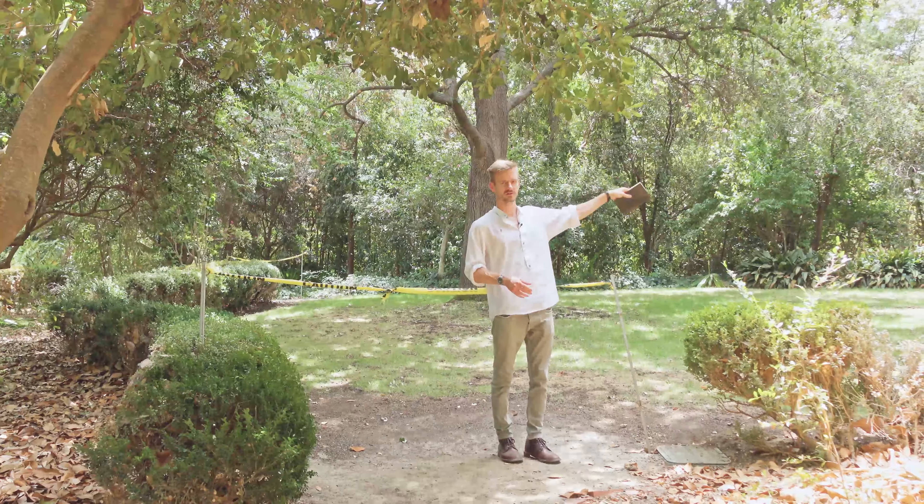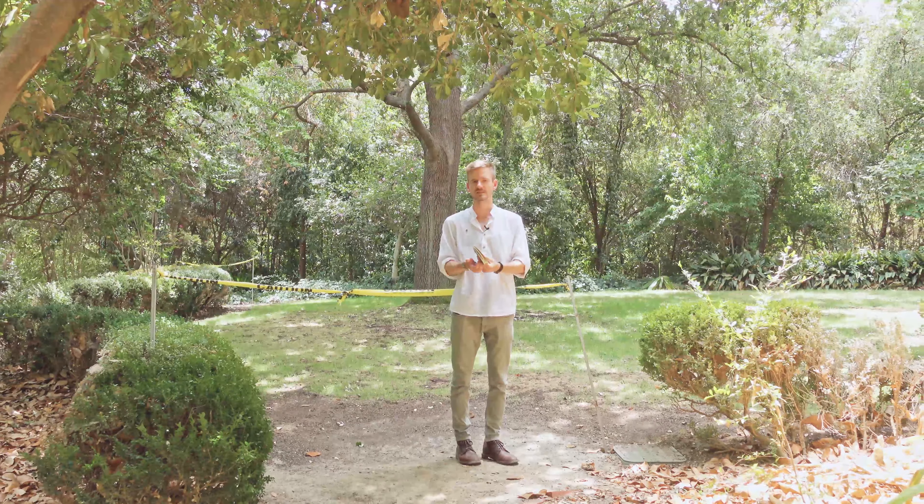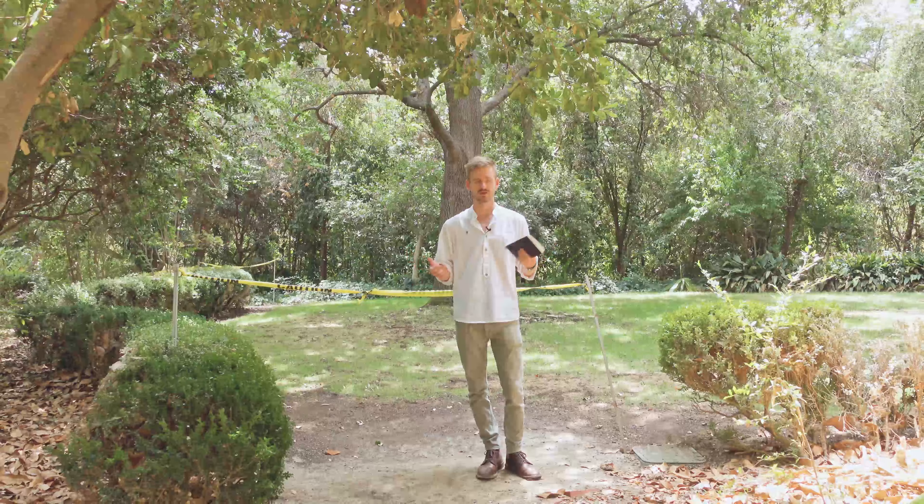There is also a fourth spot for the ceremony right over there, but honestly we've only used it once — it's not a designated area, just a spot one of my couples picked.